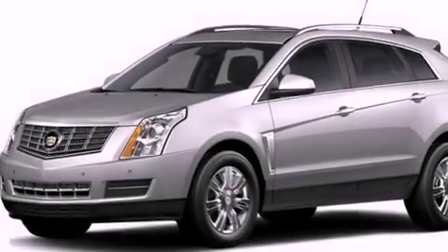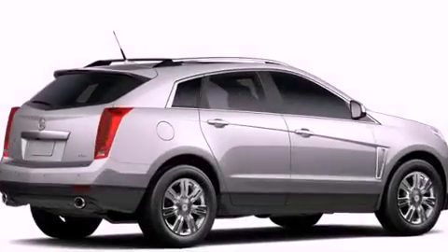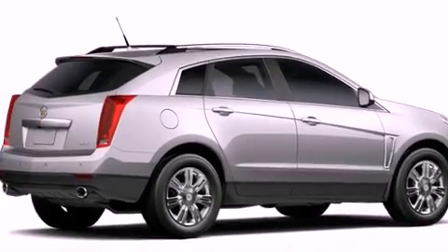Additional top features include 10 perfectly positioned speakers, commercial-free satellite radio, big 20-inch wheels, and traction control and stability control systems.